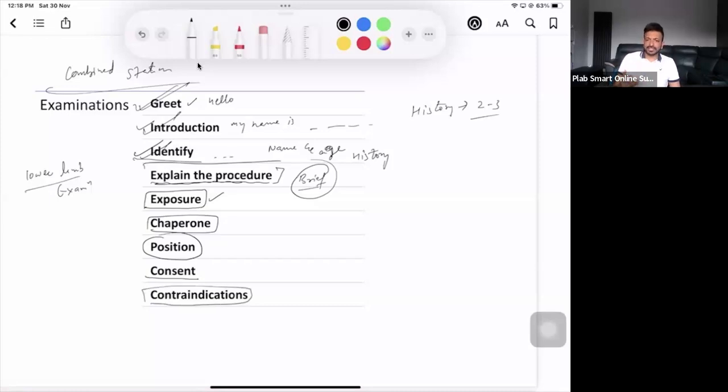Contraindications — we don't have them in all stations, but in some you might. For example, if you're doing fundoscopy, you need to dilate the patient's eye. However, if the patient has acute angle closure glaucoma, you're not going to put dilating agents — it will make things worse. So that is the contraindication. Also, before starting any station, ask the patient: 'Do you have pain anywhere?' If yes, tell them: 'I'll be gentle and quick. At any point if you feel uncomfortable and want me to stop, let me know — I will stop my examination.'